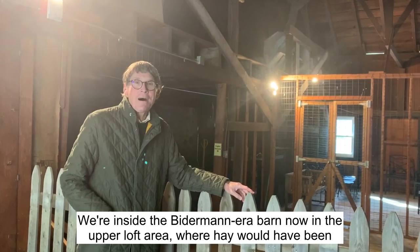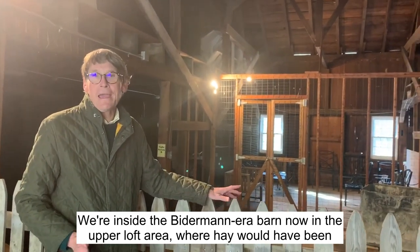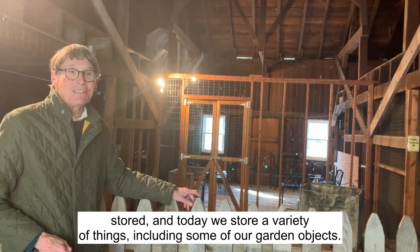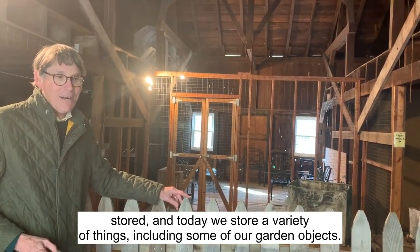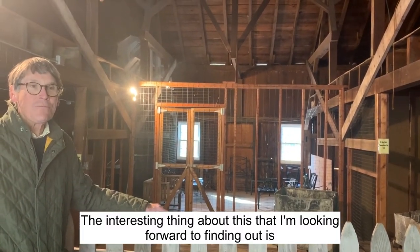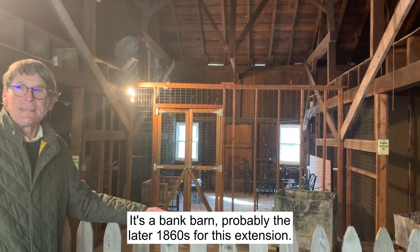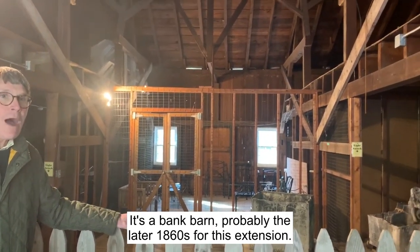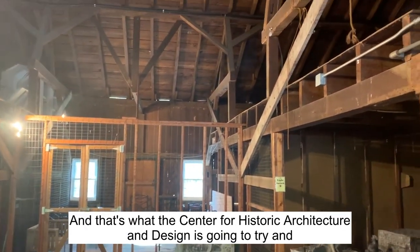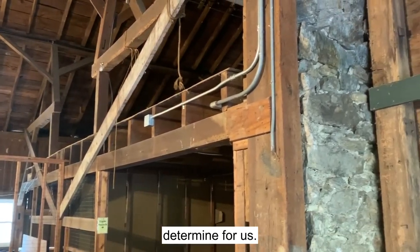We're inside the Bitterman era barn now in the upper loft area where hay would have been stored. Today we store a variety of things including some of our garden objects. What I'm looking forward to finding out is exactly when this was added. It's a bank barn, probably the later 1860s for this extension, and that's what the Center for Historic Architecture and Design is going to try and determine for us.